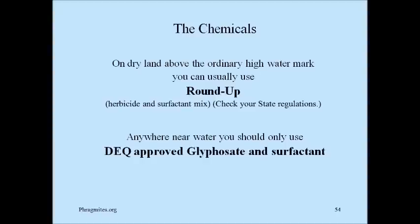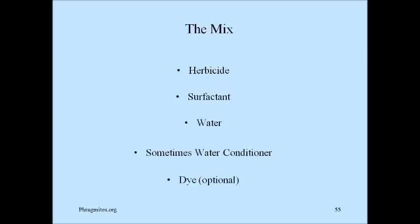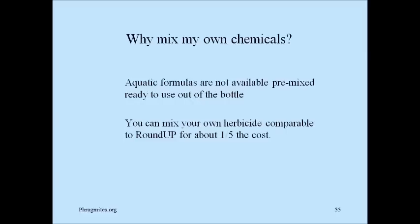The chemicals on dry land and above ordinary high water mark — you can actually use a bottle of Roundup, which includes herbicides and surfactant in the same bottle. Check your local state regulations, but in general if you're above the ordinary high water mark, not around water, you can use Roundup. Anywhere near water, you should only use DEQ-approved glyphosate and surfactant. There is another chemical called imazapyr, but I don't recommend it for homeowners. The mix you'd need would be herbicides and surfactant with water, sometimes a water conditioner, and maybe a dye. I don't use dye anymore because I can tell areas I've already sprayed better by the gloss off the leaves than from the dye itself.